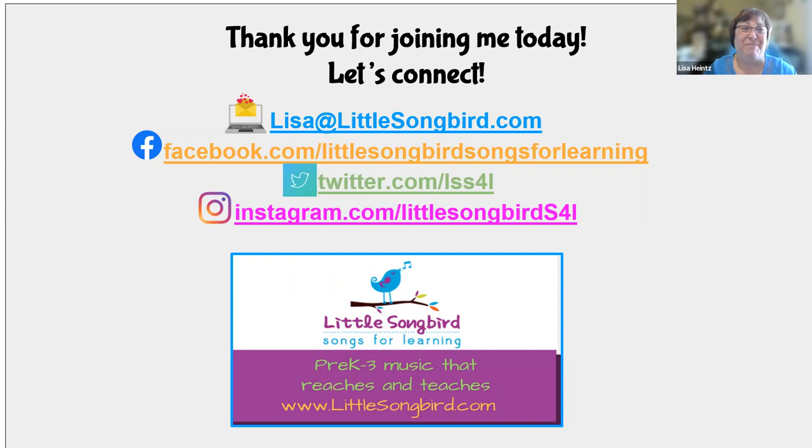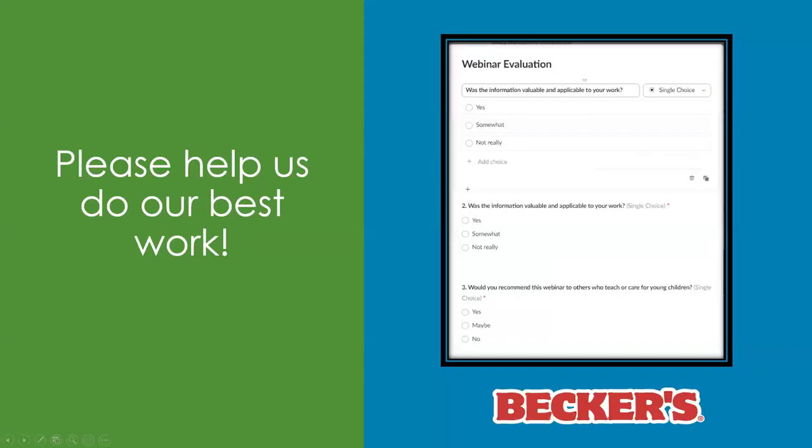Thank you for joining me today for this fast parade through finger plays and movements. If you go to the next page, that's how we can connect. We're going to do a quick poll for you, and then Lisa has an added promotion to offer — so please hang in there for the bonus!